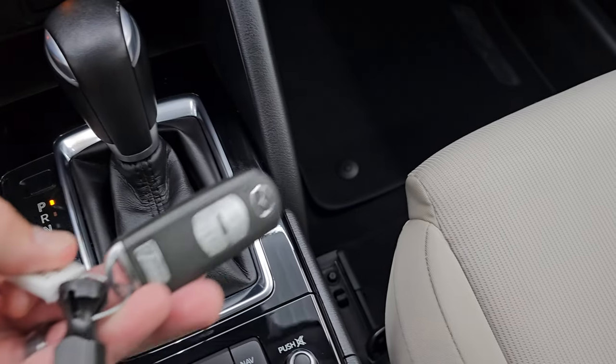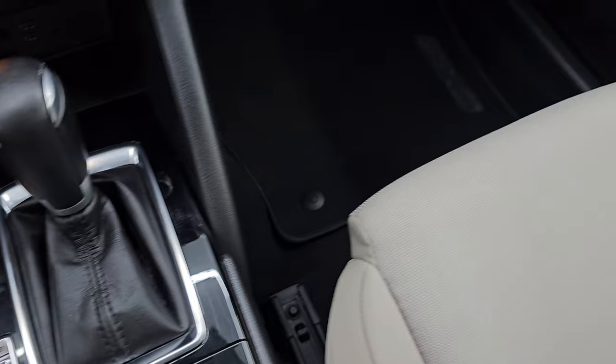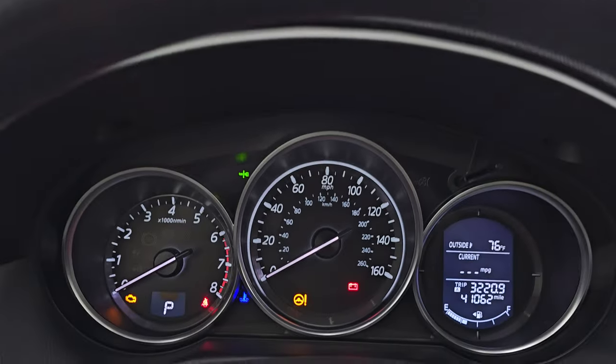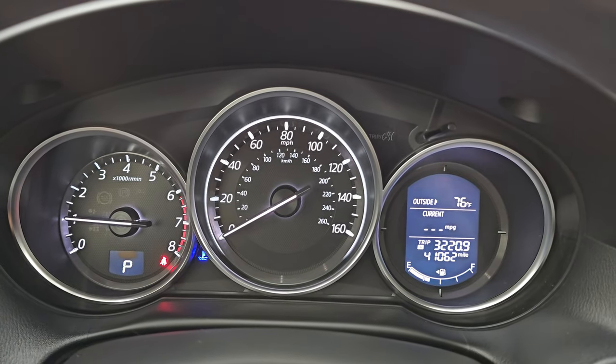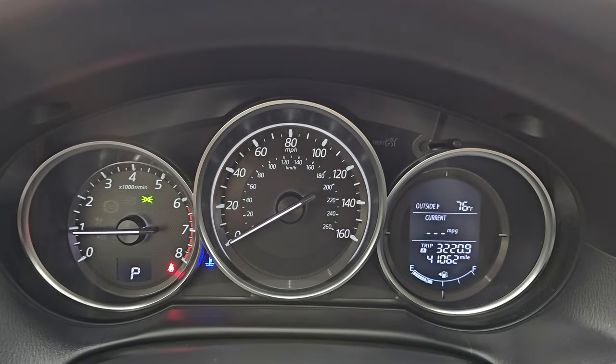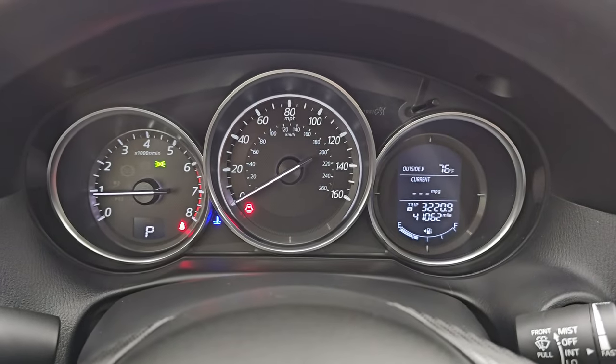You also have sport mode, which is cool. Keyless entry — that's in nice shape. You get the nice gloss black dash trim. The passenger side floor mat and seat are in excellent condition as well. The headliner is in really nice shape — no rips or tears up there. You also get map lights. Let's start it up and take a look under the hood. Starts right up, no check engine lights or anything like that.